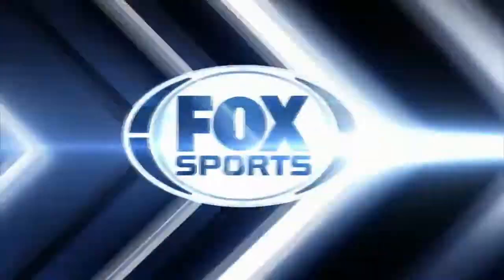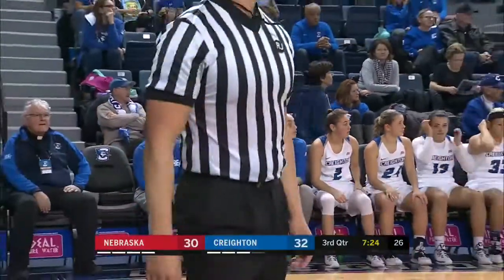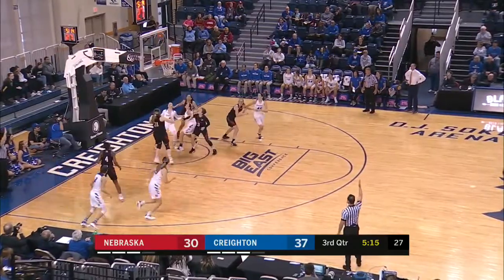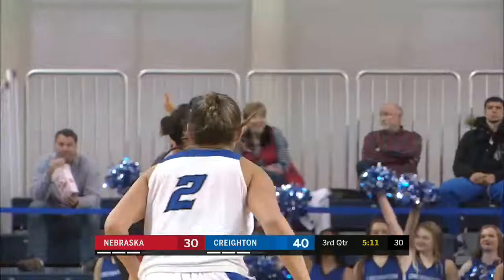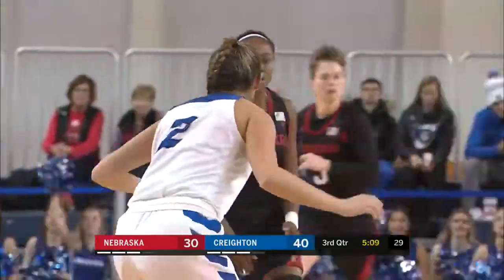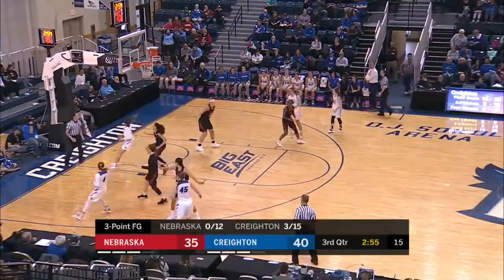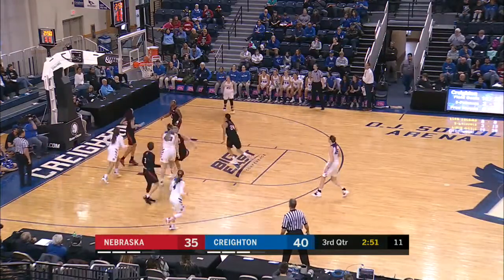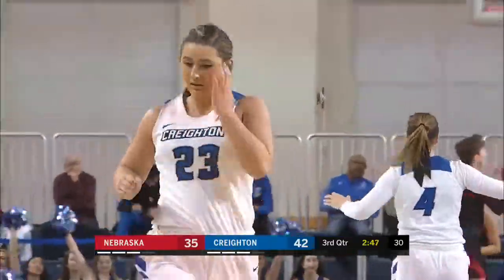Doing a nice job filling in for some of those injured players. Jalen Agnew on the right side. Turner now gets it back to Rembao in the corner for three — gets the friendly roll. And Creighton with its largest lead of the contest, 40-30 midway through the third. Good ball movement from the Blue Jays, down low now to Saunders. They get it over to Turner, who finished.